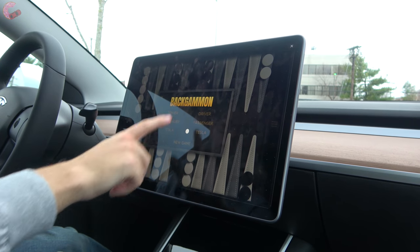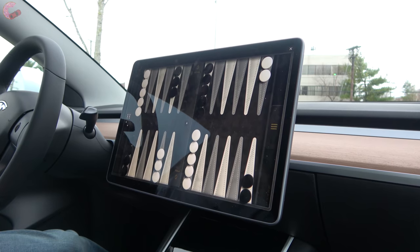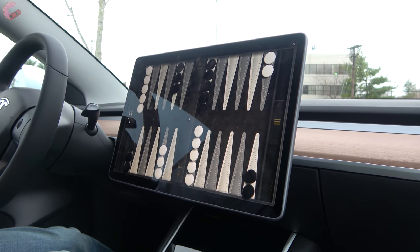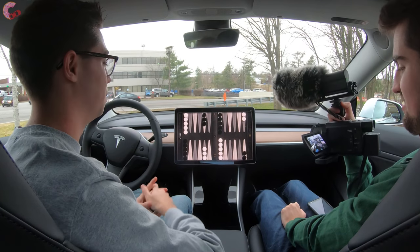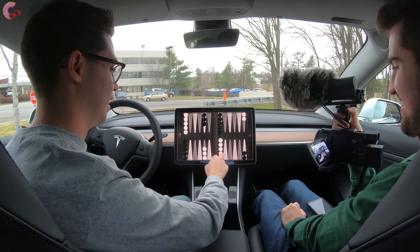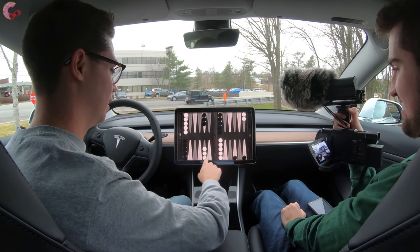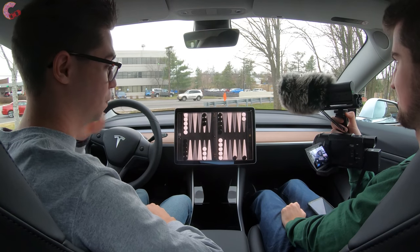Let's play the driver against Tesla. To be honest, I've never played Backgammon before, so if you know how to play this let me know in the comments. I have no idea what this is, but for those of you who have played this game before, I'm sure it'll be fun.